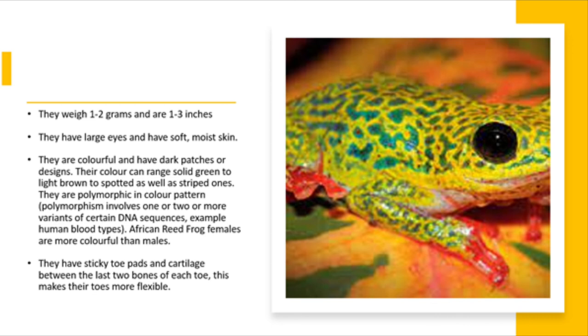African reed frog females tend to be more colourful than males. They have sticky toe pads and cartilage between the last two bones of each toe, which makes their toes more flexible.